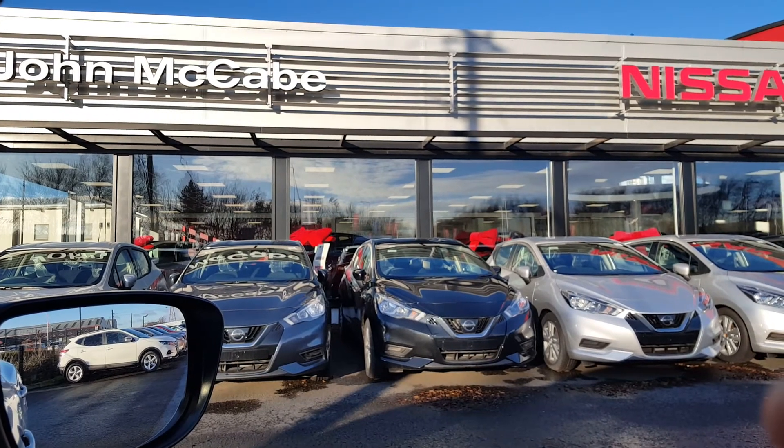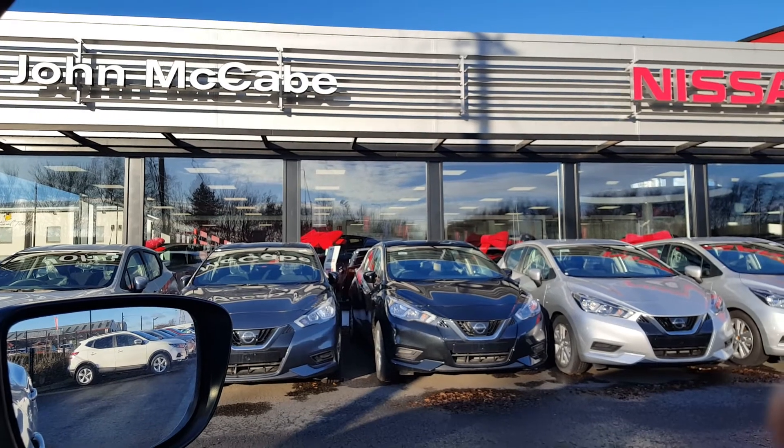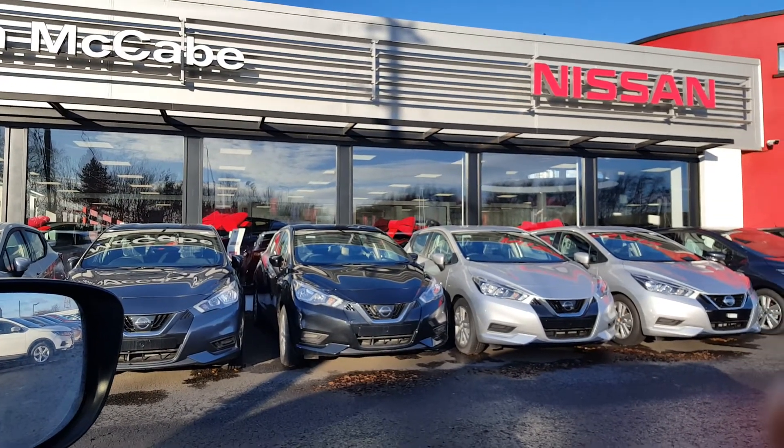If you have any more questions about this specific car or would like to book a test drive, please feel free to contact our sales team at John McCabe Nissan in Dundalk. You can reach us on 042-935-1333.